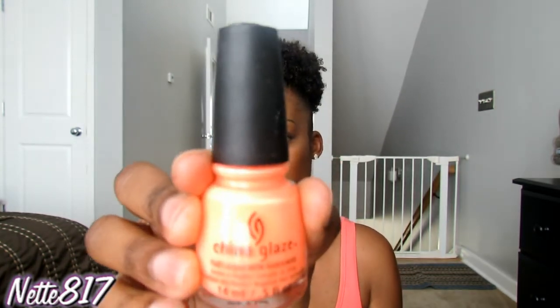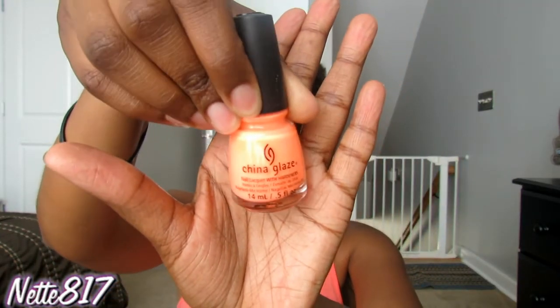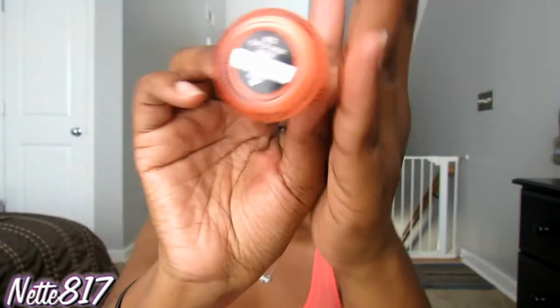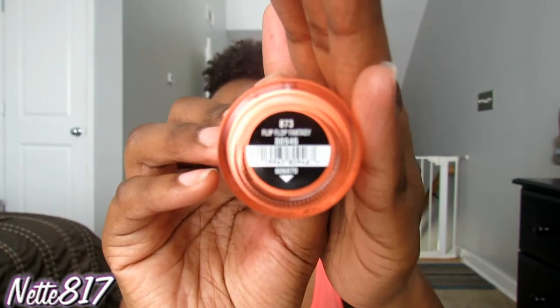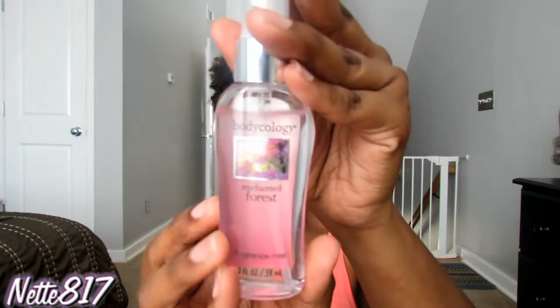This is the China Glaze Nail Polish in Flip Flop Fantasy — it's just a really pretty orange. I hauled this before from Sally Beauty Supply and that's what I have on my toes right now. I really like this color.